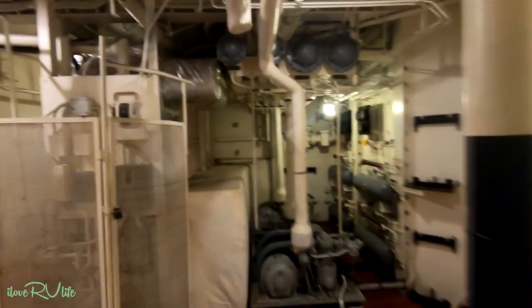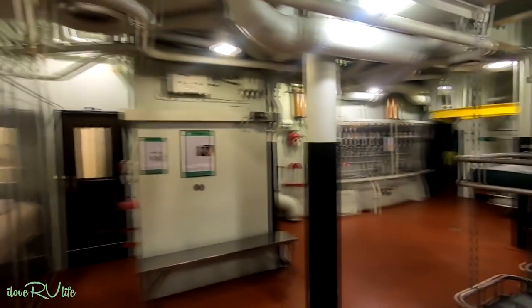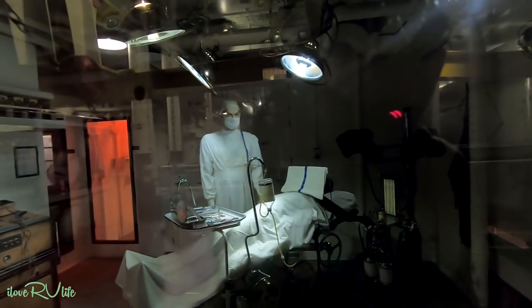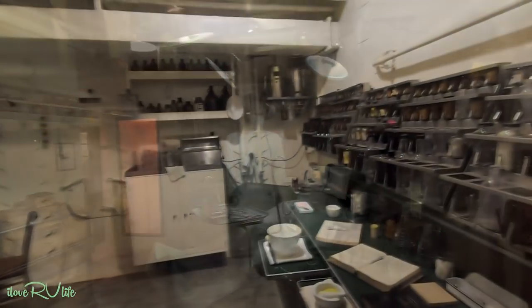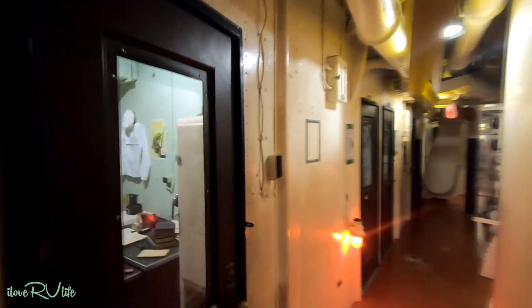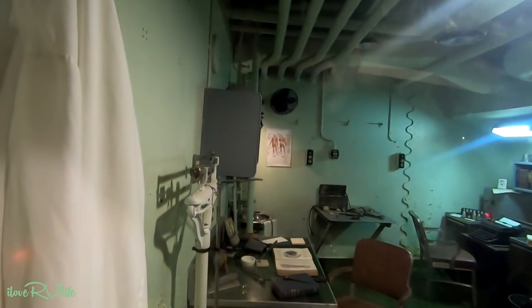We're getting into more of the mechanics of the ship. This was the hospital ward — they call it sick bay — and then the operating room, and this was the dispensary. The amazing thing I find about this is there were 2,500 people here. Joan and I have lived in towns that were smaller than that. It literally was a floating city — clerical offices, and the doctor has to have his office.